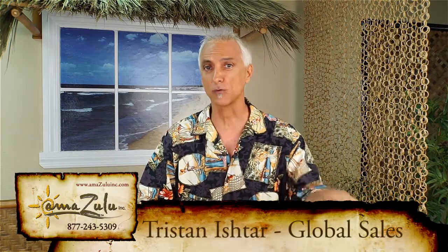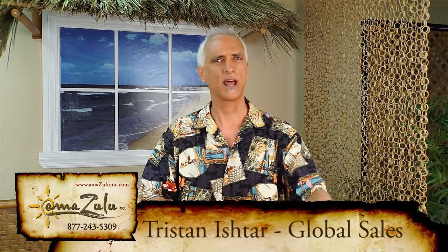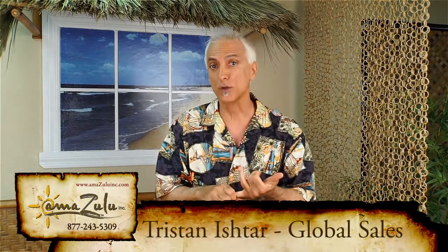Hi guys, Tristan here for Amazulu and we're going to talk a little bit about rope and netting. Now we've all seen rope and netting in water parks, theme parks, maybe some nautical themed restaurants. That's great, phenomenal application, but it's overlooked in some other areas too, so I wanted to talk just a little bit about that.